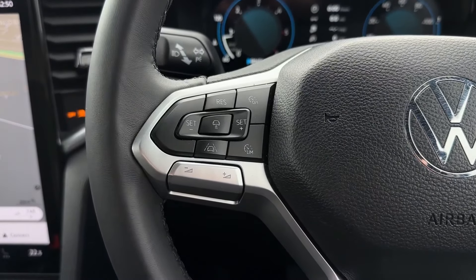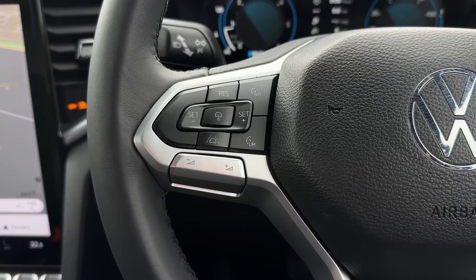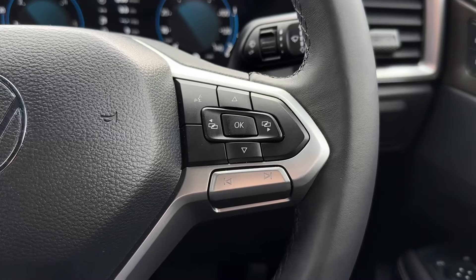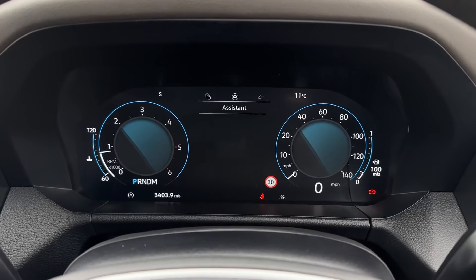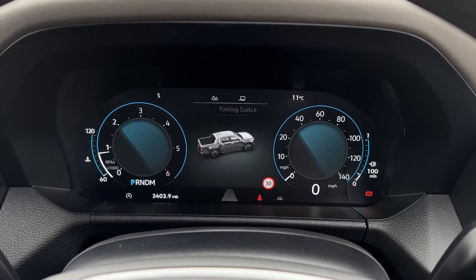On the steering wheel you'll find the cruise control and speed limiter functions as well as controls for the media system including volume, next and back buttons, as well as controls for your digital cockpit to vary the screen. Taking a look at some of the options, you've got your assistant systems, the off-road status, the towing status when equipped, oil life and vehicle information, as well as the navigation, phone and audio from the main system.